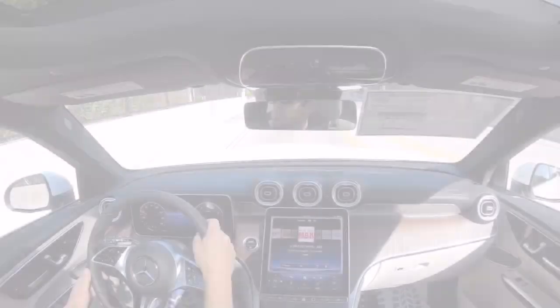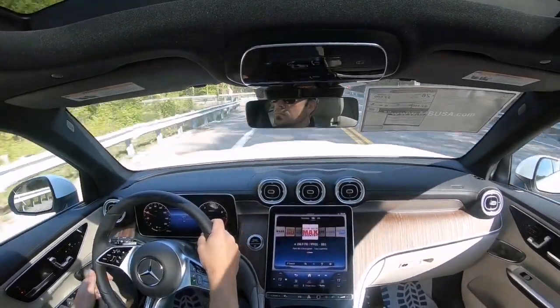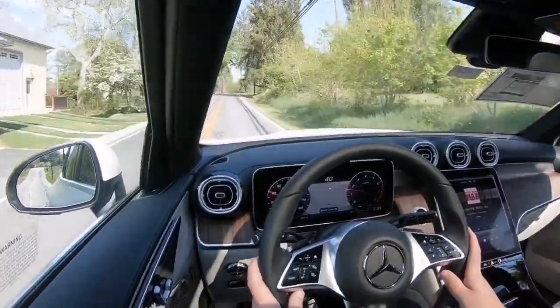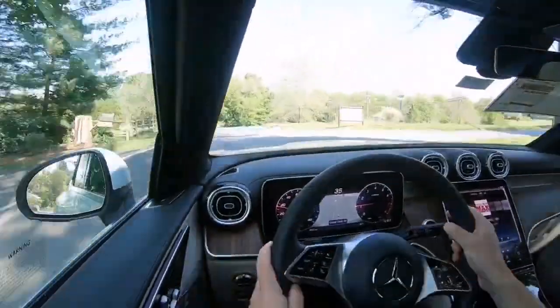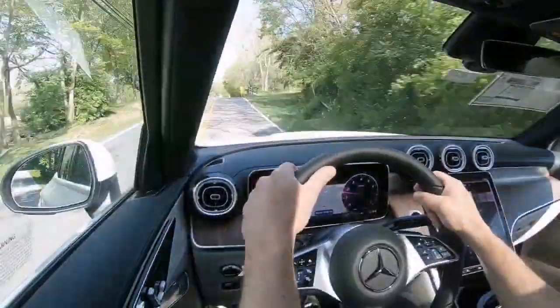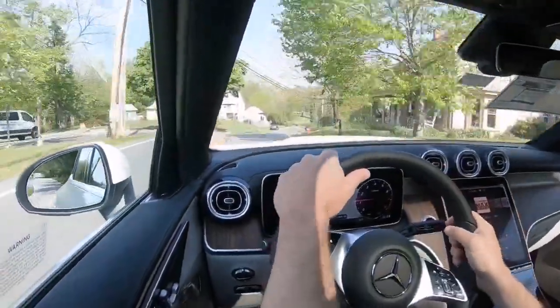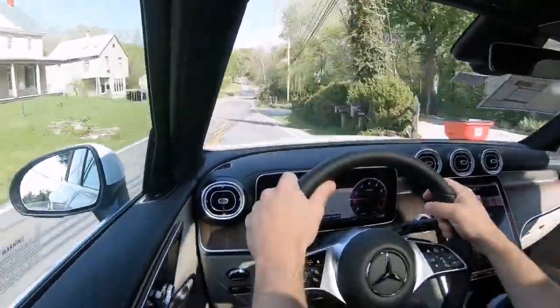Acceleration-wise, this beast can go from zero to 60 miles per hour in approximately 6.2 seconds, with a top speed of 135 miles per hour. When it comes to fuel efficiency, you're looking at 21 miles per gallon in the city and 27 MPG on the highway, running on premium unleaded fuel.